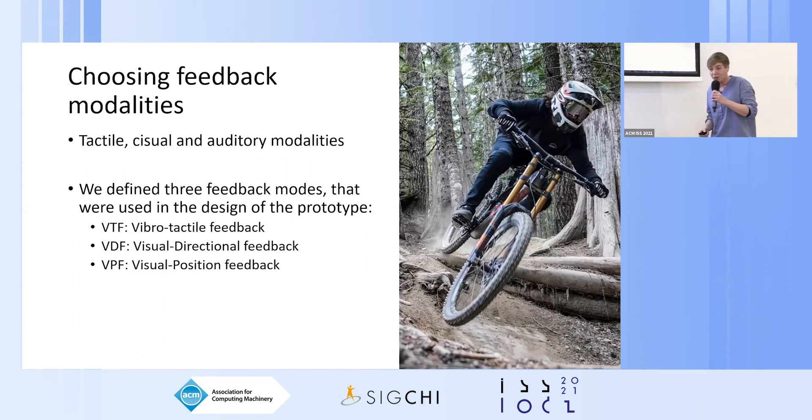If not, feedback is applied towards the desired direction. This brings us to the next challenge: how to convey feedback. We investigated tactile, visual, and auditory modalities for real-time feedback, as these are the most common options in HCI research. We considered auditory modalities to be less suitable in mountain biking as they tend to be too obtrusive and distracting, which can be dangerous. We therefore focused on tactile and visual modalities, defining three modes: vibrotactile feedback (VTF), visual directional feedback (VDF), and visual positional feedback (VPF).